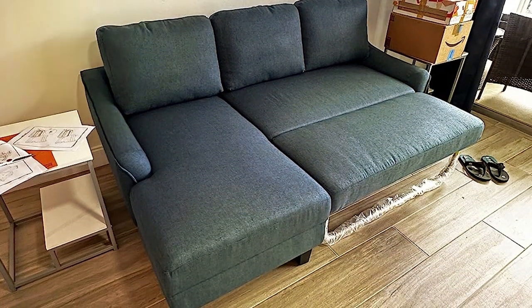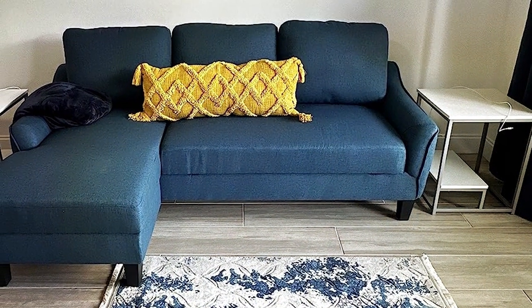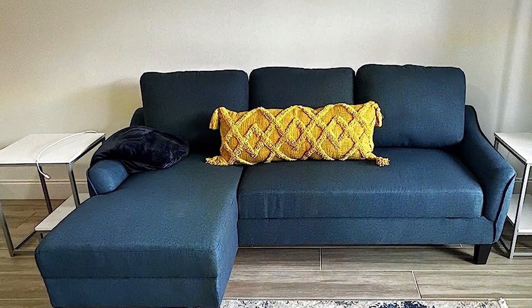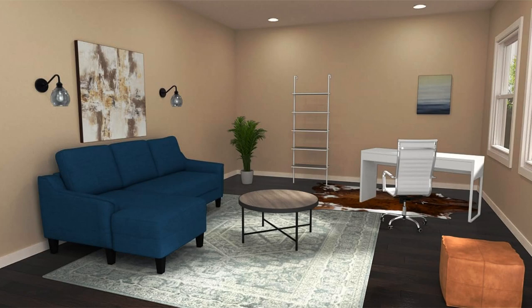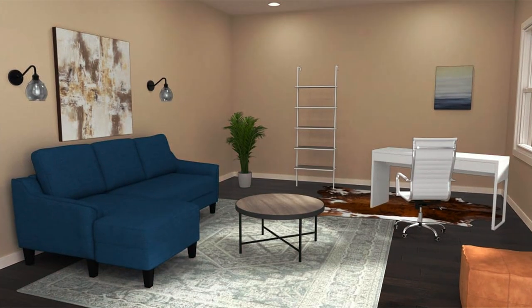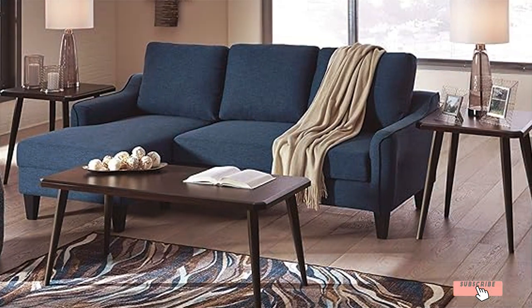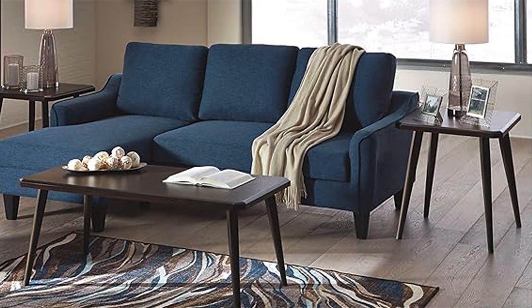Its contemporary design, featuring clean lines and a sleek silhouette, makes this sectional not just a piece of furniture, but a statement piece in any home. The design focuses on comfort and durability. The cushions are plush and supportive, ideal for long periods of sitting or sleeping. The fabric is high-quality, designed to endure daily use while maintaining its color and texture. The sectional's frame is sturdy, promising longevity and stability whether used as a sofa or a bed.